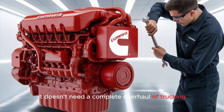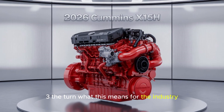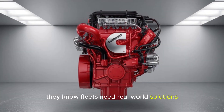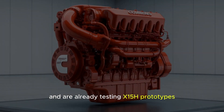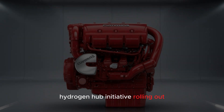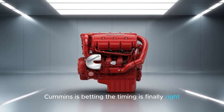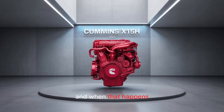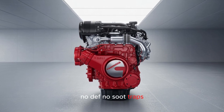But the real game changer? It doesn't need a complete overhaul of trucking infrastructure. Cummins isn't trying to sell you a fantasy — they know fleets need real-world solutions, not lab experiments. That's why they've partnered with major logistics players and are already testing X-15H prototypes in active freight duty across North America. Plus, with the Department of Energy's $8 billion hydrogen hub initiative rolling out, and truck stop chains like Pilot and Love's investing in hydrogen pumps, Cummins is betting the timing is finally right. Hydrogen infrastructure is set to grow tenfold by 2030, and when that happens, fleets running X-15H engines could skip diesel entirely — no DEF, no soot traps, no carbon.